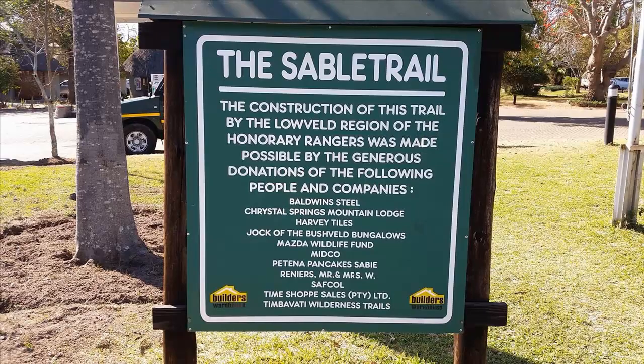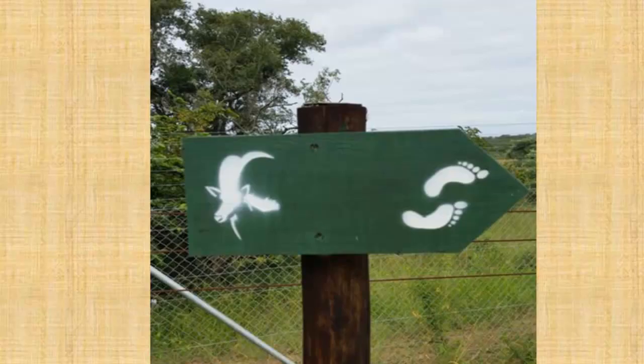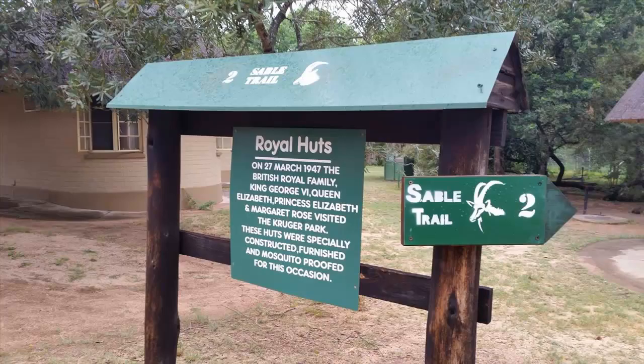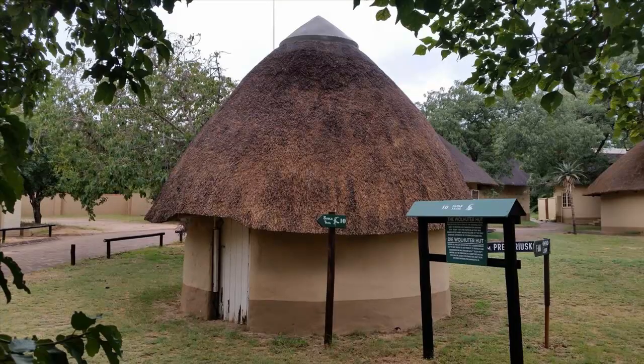A popular activity for overnight guests at Pretorius Kop is the Sable Trail. Marked by a sable spoor and human footprints, this interesting trail winds its way through the camp. Along the way one can stop and read about the trees, plants and points of historical interest, such as the royal huts that were built for the Queen of England in 1947, which are still waiting for her arrival, or this almost 100-year-old hut that belonged to Harry Wolhuter, one of the very first park rangers.